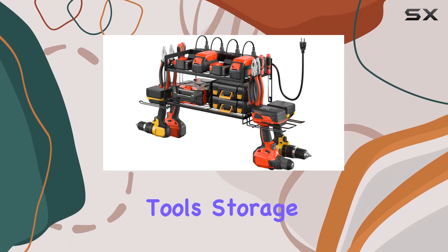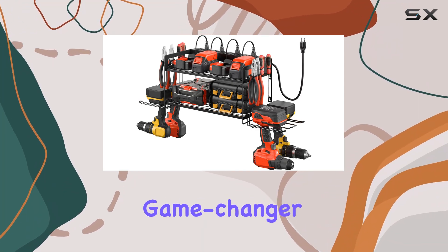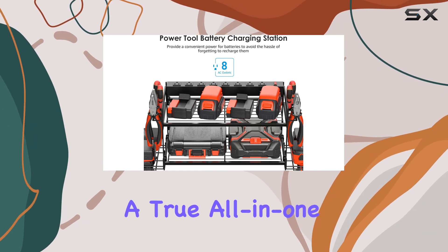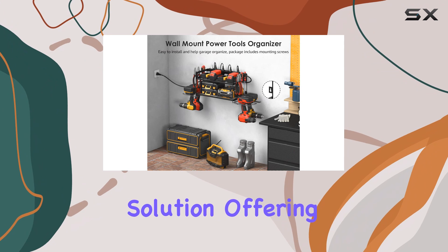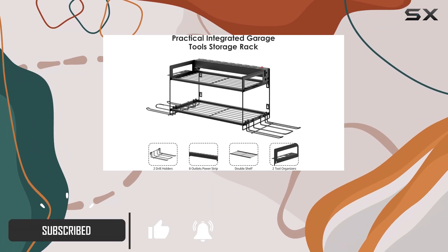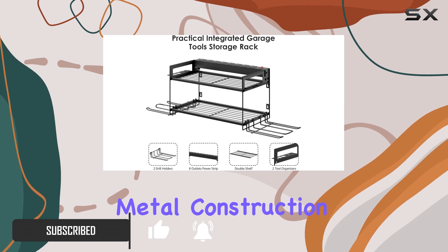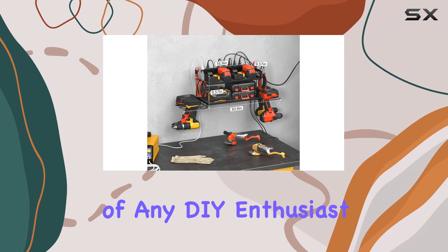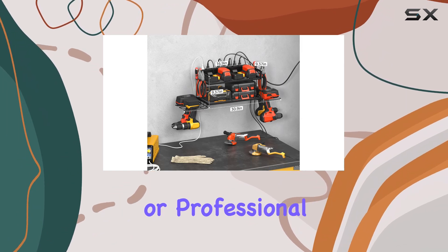The CCCEI garage tool storage with charging station is a game changer for any workshop or garage. This organizer is a true all-in-one solution, offering a convenient and efficient way to store and charge your power tools and batteries. With its sturdy metal construction, this storage shelf is built to last and can withstand the demands of any DIY enthusiast or professional.